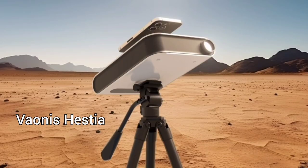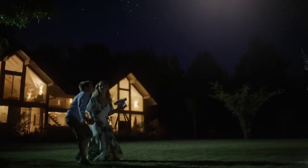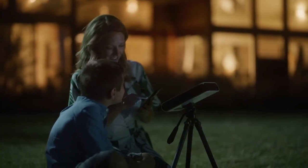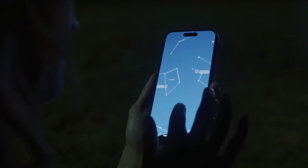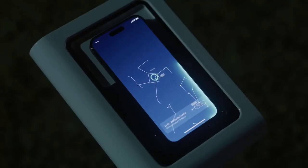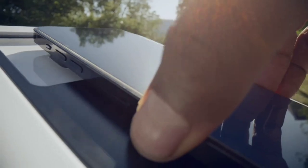Next on the list is Vionis Hestia. Utilize the technologies provided by the Vionis Hestia smartphone-based telescope to take advantage of the universe. Hestia makes your smartphone into a smart telescope that allows you to view the cosmos, boasting detailed and sharp images with up to five times the resolution and 25 times the magnification of a smartphone. It requires only using a tripod to simply attach Hestia to it and aligning the phone's main camera with Hestia's ocular. Simple as that.